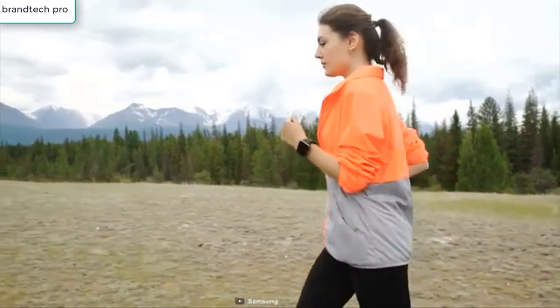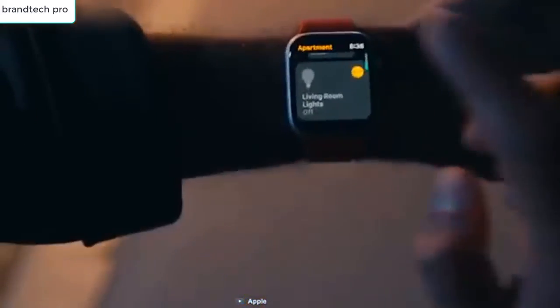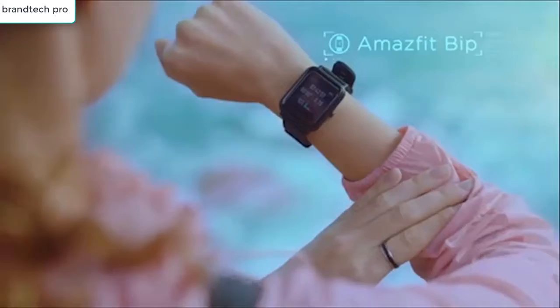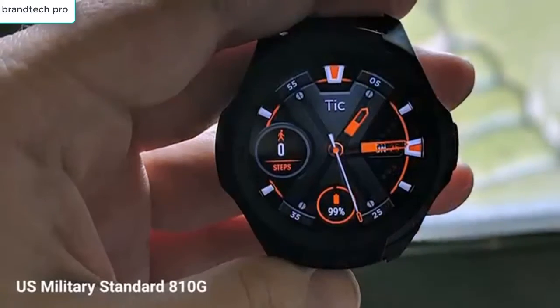Hey guys, in this video we're going to be checking out the top 5 best budget smartwatches to buy in 2020. I made this list based on my personal opinion and hours of research, and have listed them based on quality, performance, price, and more. If you are looking for the best budget smartwatch that provides ease of use and top performance, then you're in the right place.